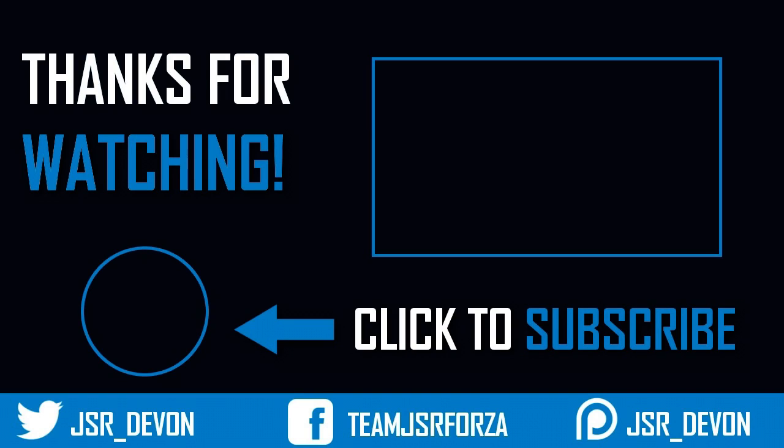So thanks for watching the video guys, I hope you enjoyed it. Be sure to send me the clips if you've got any — I had a whole lot of clips to get through this week. I hope you enjoyed the video and I'll see you in the next one.